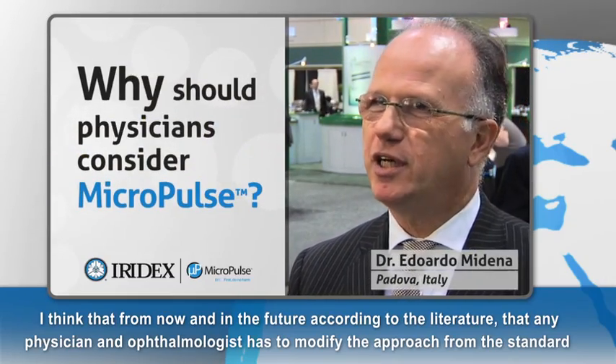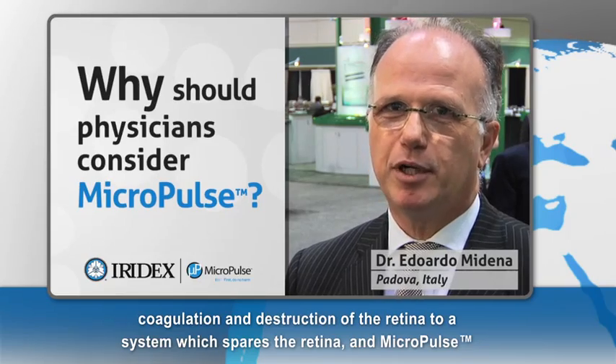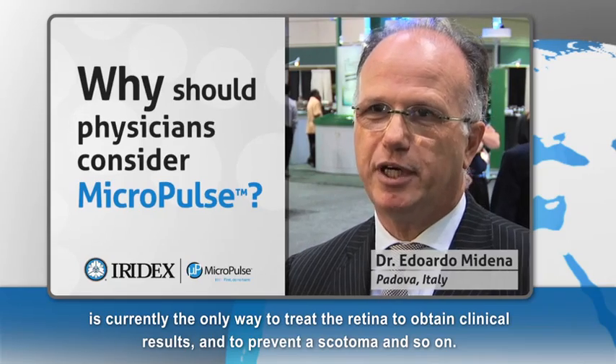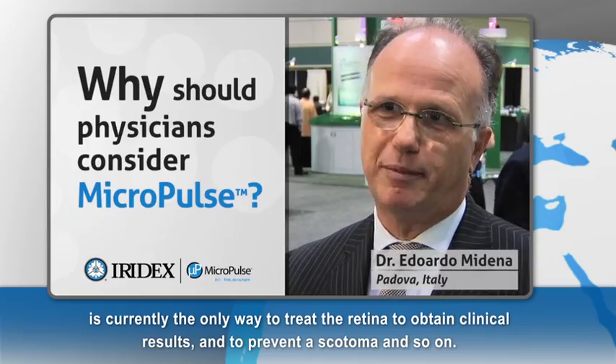From now and in the future, according to the literature, any physician and ophthalmologist should modify their approach from standard coagulation and destruction of the retina to a system which spares the retina. Micropulse is currently the only way to treat the retina, obtain clinical results, and prevent any scotoma.